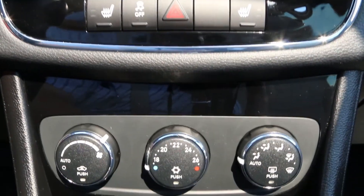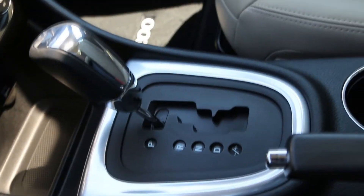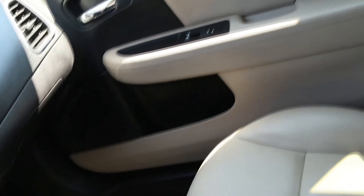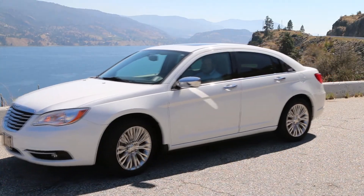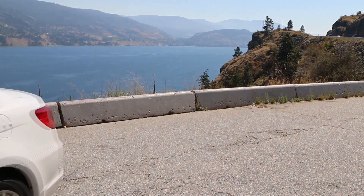We also found that both tires and brakes are still like new. This Limited model comes loaded with Navigation, Remote Start, Alloy Rims, Bluetooth, and Satellite Radio. Plus, the 2.4L 4-cylinder engine is powerful and economical.